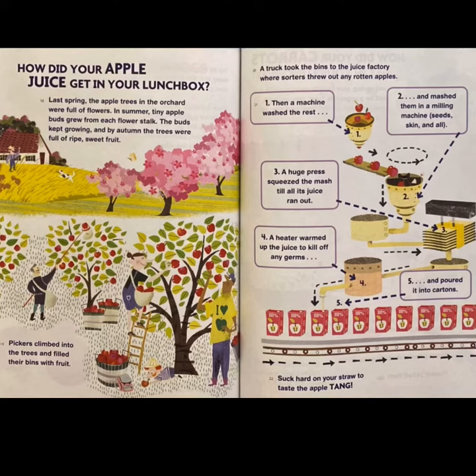Step one: a machine washed the apples. Step two: and mashed them into a milling machine, seeds, skin, and all. Step three: a huge press squeezed the mash till all its juice ran out. Step four: a heater warmed up the juice to kill off any germs. Step five: and poured it into cartons. Suck hard on your straw to taste the apple tang.